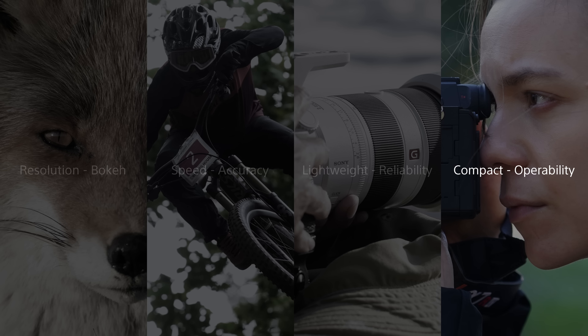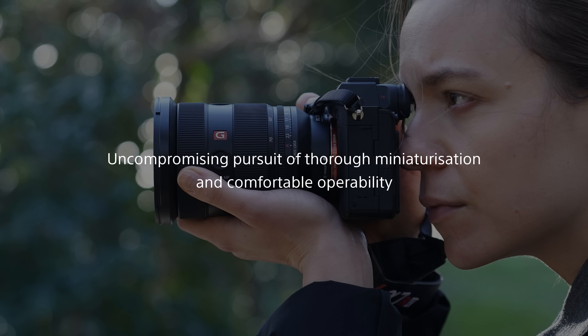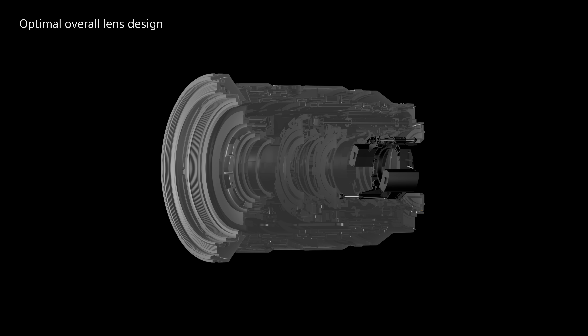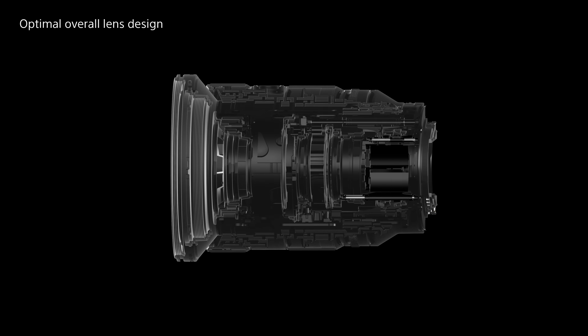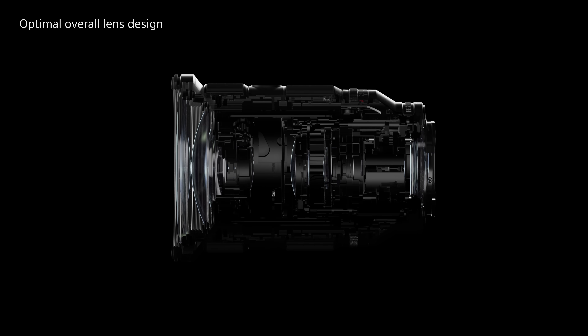Every detail has been addressed to ensure easy operability with the maximum degree of miniaturization. For compactness, optimally designed components fit precisely together without wasting space. Actuators are also designed in-house for absolute precision, allowing no space to be wasted. A strong engineering commitment and advanced technology have delivered a compact lens that can be taken anywhere.